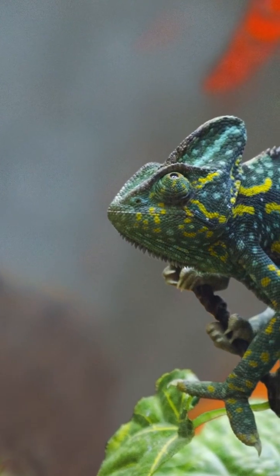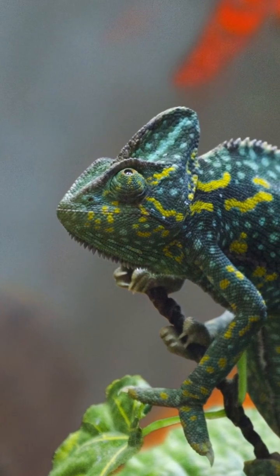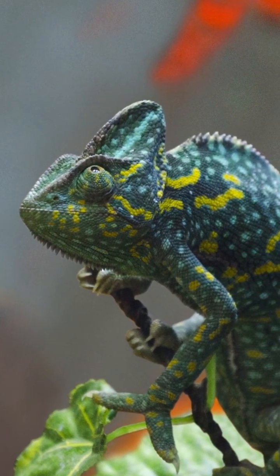And the wildest part? Scientists are studying it to build real invisibility cloaks. Imagine your clothes doing this.